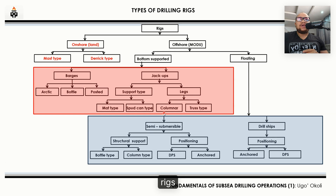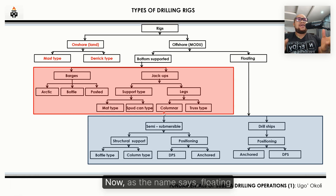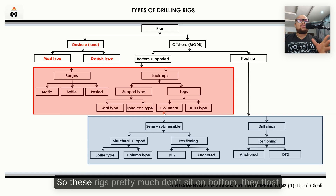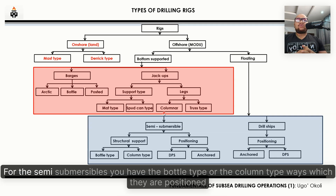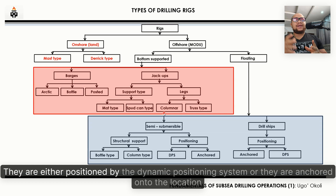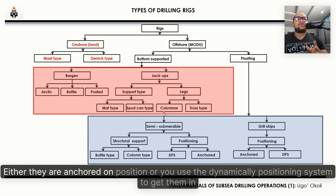Moving into floating rigs, we have two major categories: semi-submersibles and drillships. These rigs don't sit on bottom — they float. Semi-submersibles are classified based on structural support — either the bottle type or the column type — and by how they are positioned, either by a dynamic positioning system or by being anchored at the drilling location. Drillships are similarly classified based on their positioning system: either anchored on position or using a dynamic positioning system.